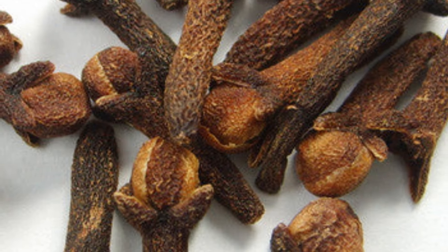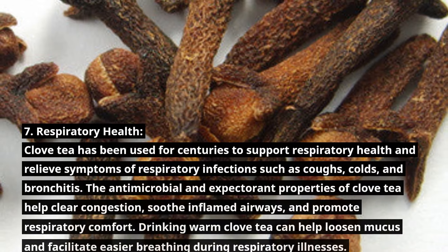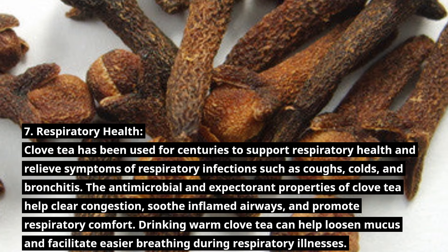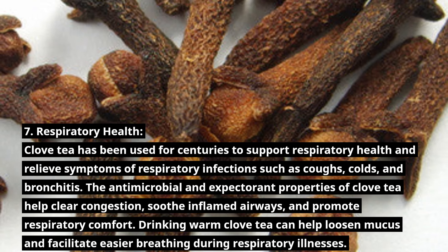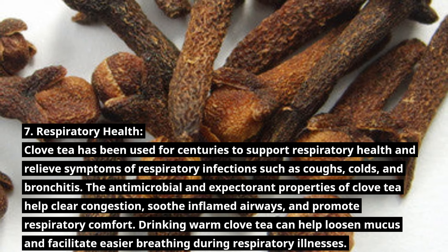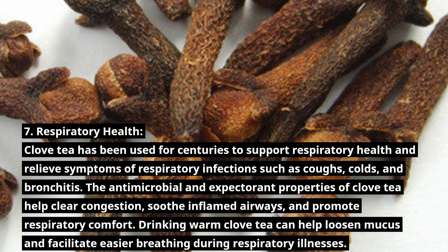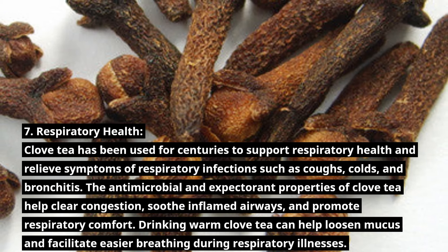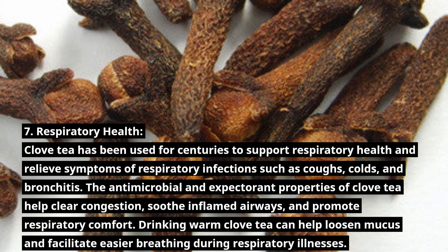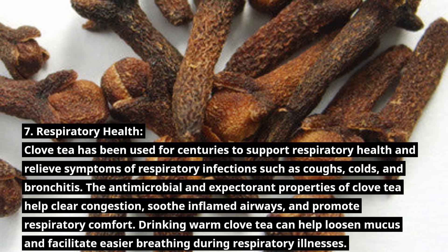Number 7: Respiratory Health. Clove tea has been used for centuries to support respiratory health and relieve symptoms of respiratory infections such as coughs, colds, and bronchitis. The antimicrobial and expectorant properties of clove tea help clear congestion, soothe inflamed airways, and promote respiratory comfort. Drinking warm clove tea can help loosen mucus and facilitate easier breathing during respiratory illnesses.